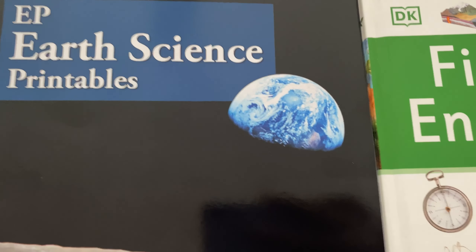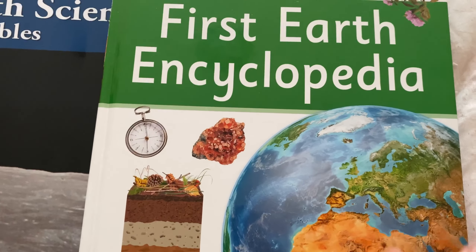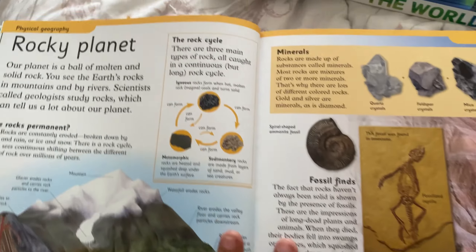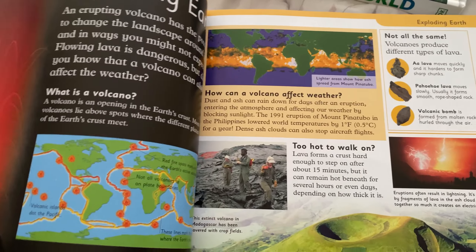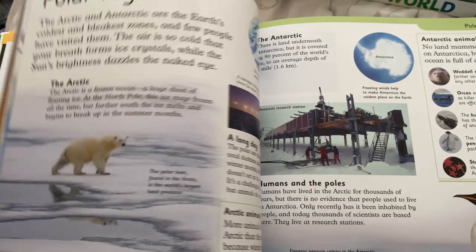Right now we're doing rocks. I also got this from DK — this is the First Earth Encyclopedia. It basically goes over everything. Here's rocks, and I just take this and we read about it and look through it. The girls really like this book, so it's good.